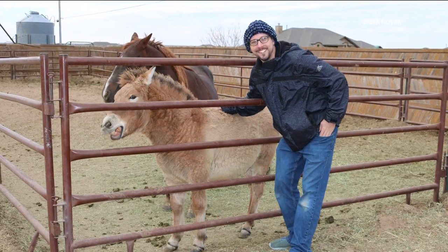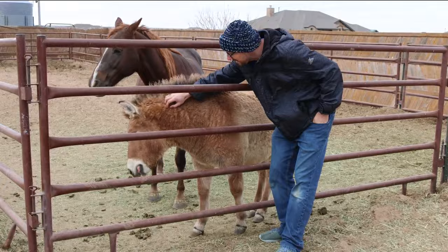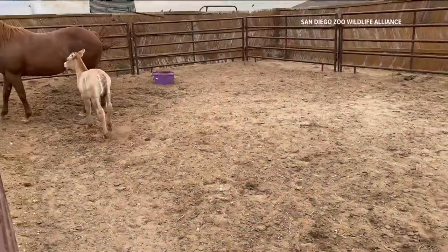He describes the incredible experience of meeting Kurt and hopes to meet the second clone soon. "This isn't just a neat science experiment. This is something meaningful — to feel him breathe, to watch him run."